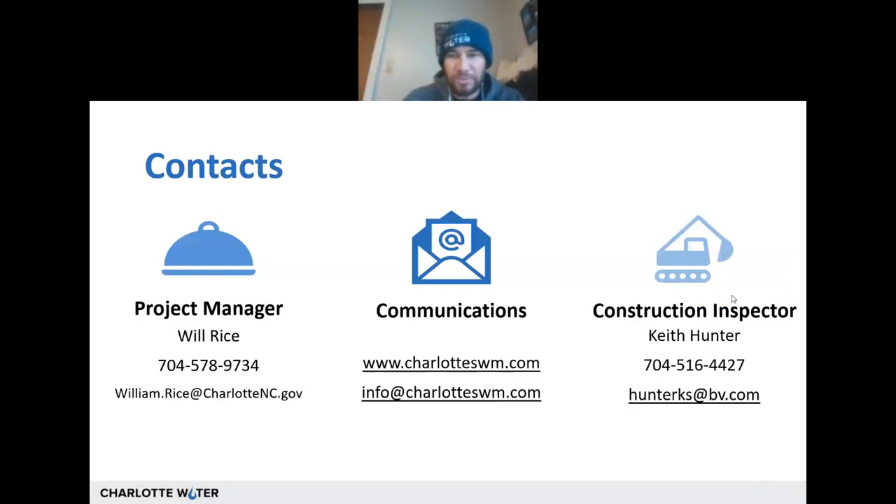My name is Will. I'm the project manager for this project, which is a Charlotte Water City of Charlotte project. If you need to get in touch with me regarding any project issues, that's my cell phone number and email address, which I monitor quite frequently. If you are a local business in our corridor on South Boulevard having day-to-day issues — especially things like a tractor trailer coming and you're concerned about access to your parking lot — Keith Hunter on the far right is your contact for that. That's his email address and phone number; he's one of our construction inspectors. And lastly, for overarching or informational questions, you can visit our website at charlotteswim.com or send an email to info@charlotteswim.com, which will route to a larger, more diverse team to help answer your questions and concerns.